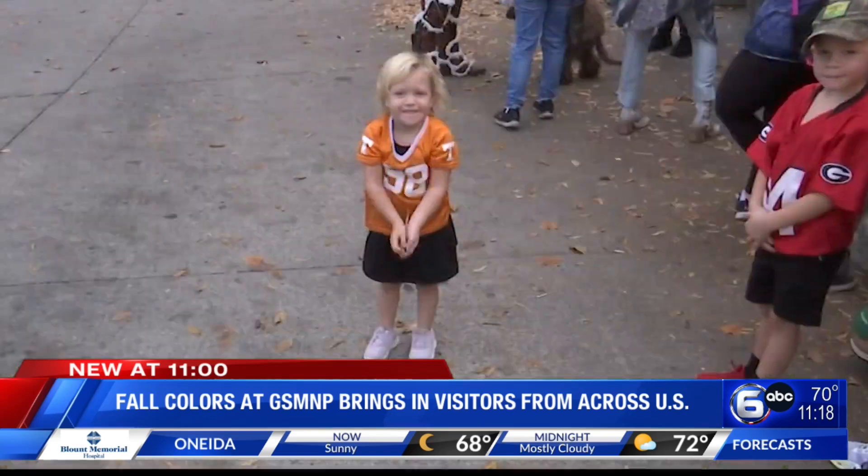We'll be back. In Sevier County, Ella Wales, WATE 6 On Your Side. Now, as you may know, the park is open every day of the year and there's still time to catch the fall colors.